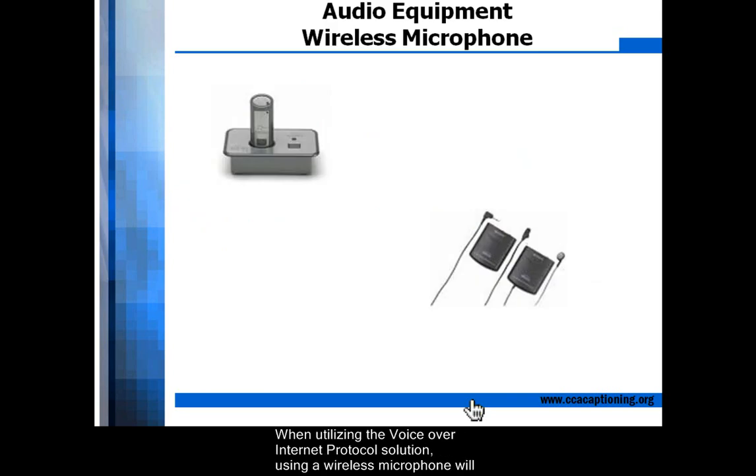When utilizing the Voice over internet protocol solution, using a wireless microphone will help achieve optimal results. A good wireless microphone can be purchased for under $200.